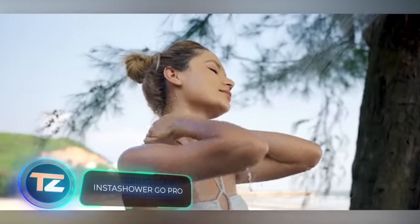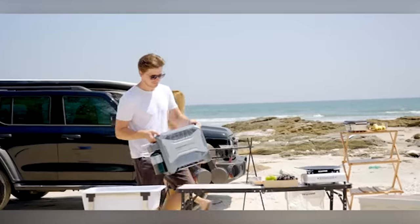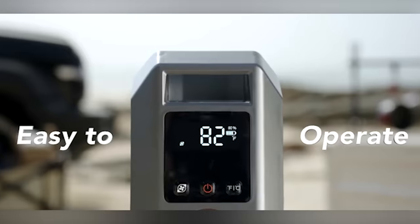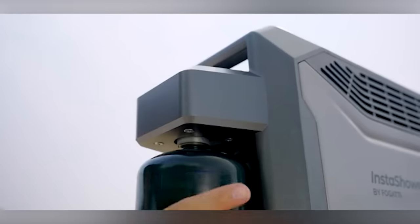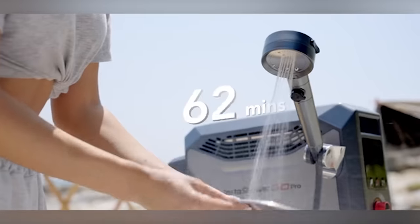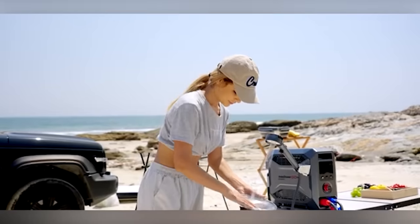There's a new top contender in the world of portable propane water heaters: the InstaShower GoPro. This compact unit is the most advanced on the market. It boasts a powerful 5000 mAh battery that lasts up to 80 minutes, heats water in just 10 seconds, and lets you control temperature, speed, and flow mode. Plus, it has a safety feature that automatically shuts off if the water reaches 52 degrees Celsius. All of this for $399.